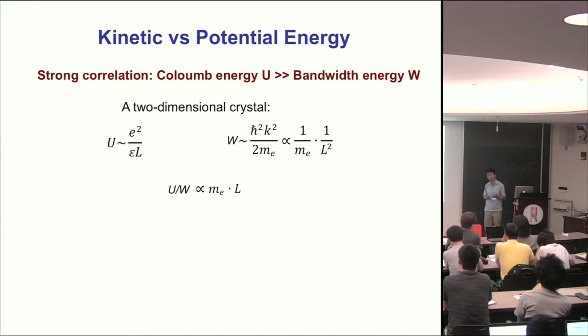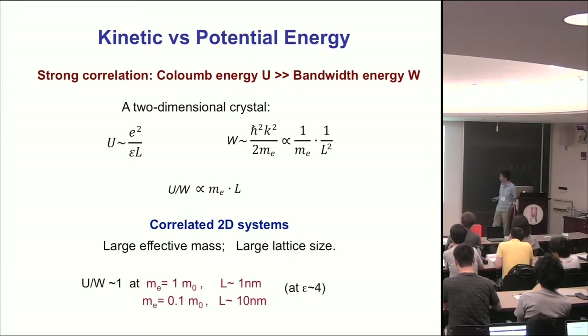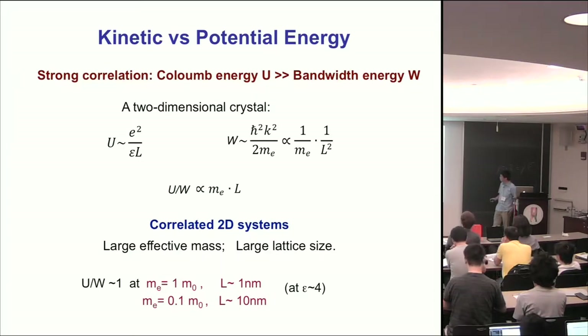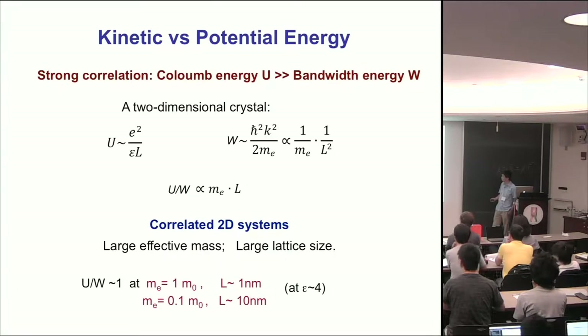If we put in some numbers, assuming an effective dielectric constant around four (the dielectric constant of boron nitride), to have U/W around one, if the effective mass is about one electron rest mass, you need a lattice size of about one nanometer. On the other hand, if you can make a larger lattice size of about 10 nanometers, you can relax the effective mass requirement to as small as 0.1 rest mass and still achieve strong correlation with U/W around one.